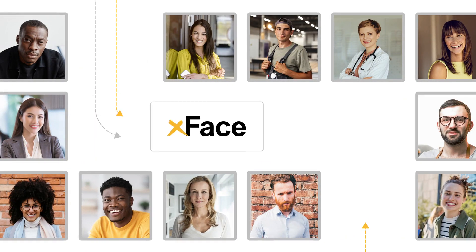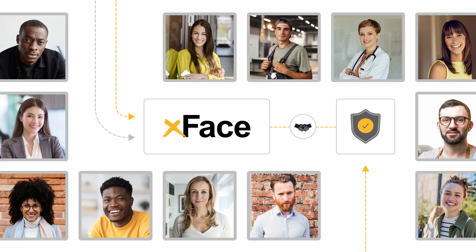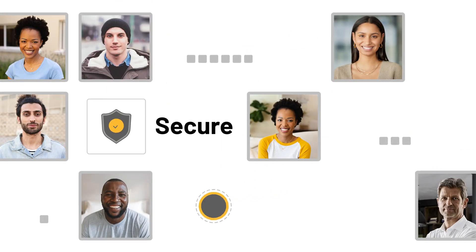X-Face even works in tandem with any other authentication factors, visible or invisible, to ensure that your business remains compliant with regulations like PSD2 SCA and NIST AAL2, and that you are providing the most secure and convenient access for your customers.